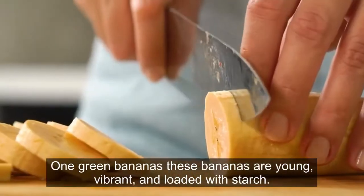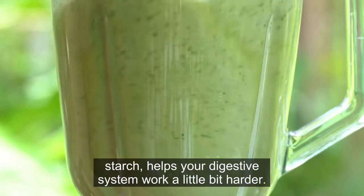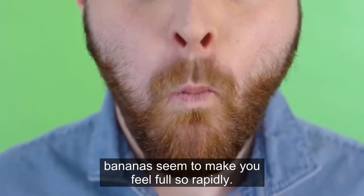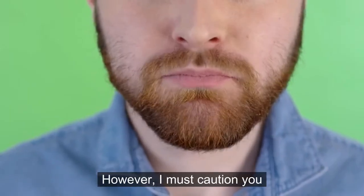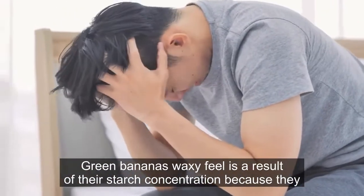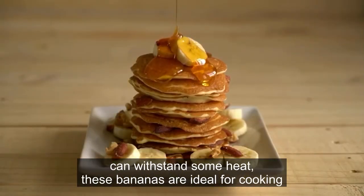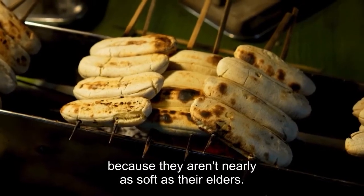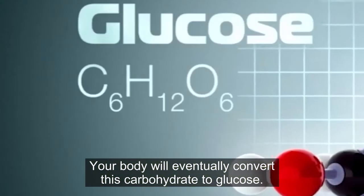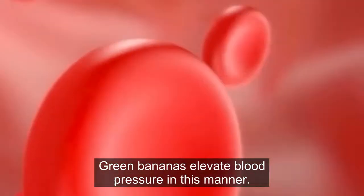1. Green Bananas. These bananas are young, vibrant, and loaded with starch. This, often known as resistant starch, helps your digestive system work a little bit harder. Additionally, it explains why green bananas seem to make you feel full so rapidly. However, the starch in green bananas might also cause you to feel bloated or gassy. Green bananas' waxy feel is a result of their starch concentration. Because they can withstand some heat, these bananas are ideal for cooking as they aren't nearly as soft as riper ones. Choose a green banana if you want fruit with a lower glycemic index. Your body will eventually convert this carbohydrate to glucose, and green bananas elevate blood pressure in this manner.